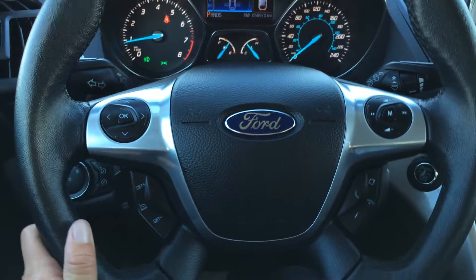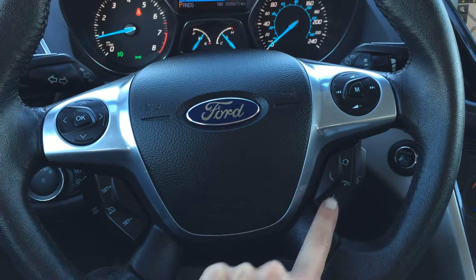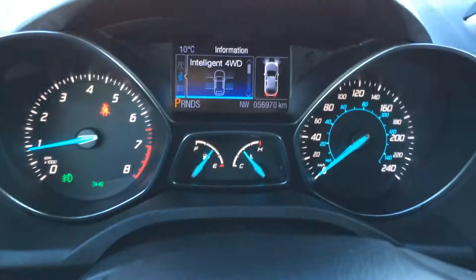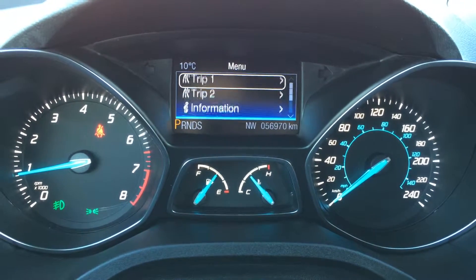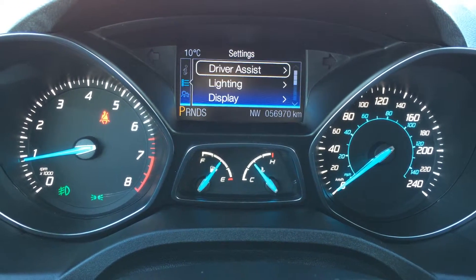On the steering wheel we have audio controls, hands-free communication, and cruise control. You can also navigate around your display screen with it. These buttons on the dash are for intelligent four-wheel drive and odometer trip.